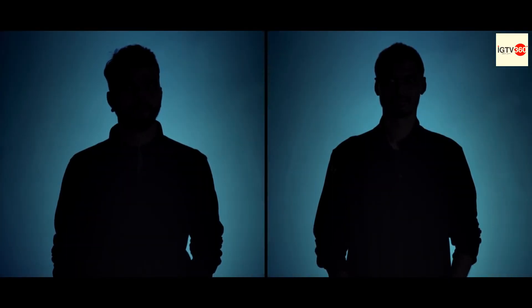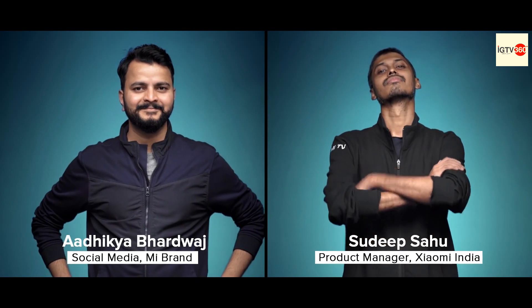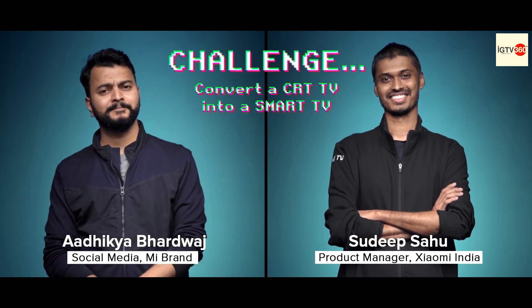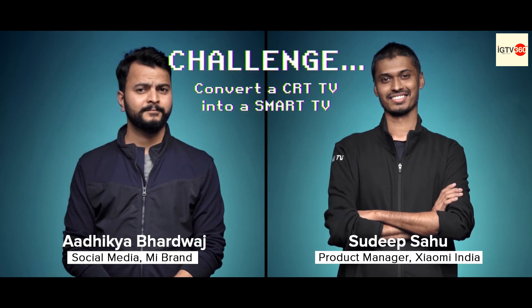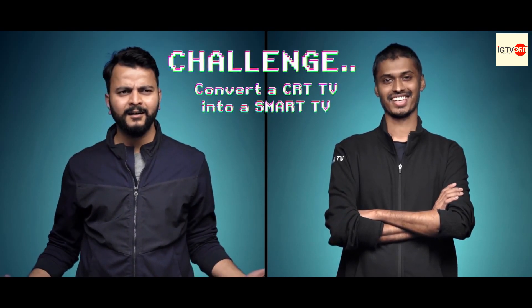Hello Mii fans! For today's Terrific Tech Tuesday, we have a challenge for two of our teammates. On the left we have Adhikya from the marketing team and on the right we have Sudeep Sahu, product manager Xiaomi India. The challenge of the day is that both of them have to convert a CRT TV into a smart TV. So are you guys ready?